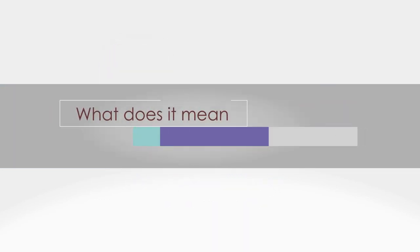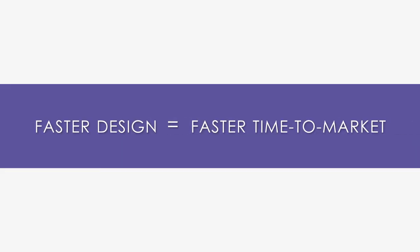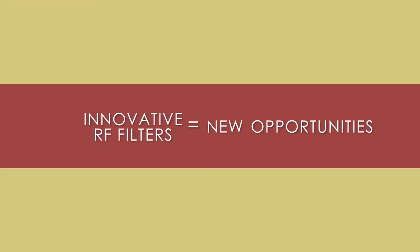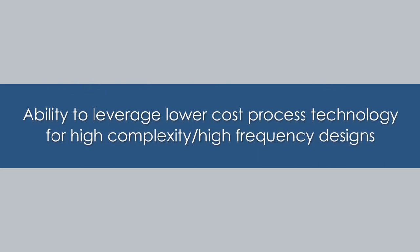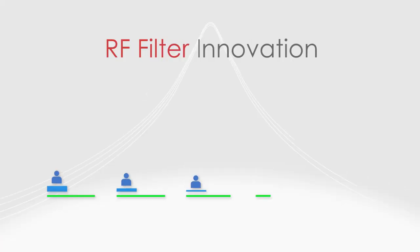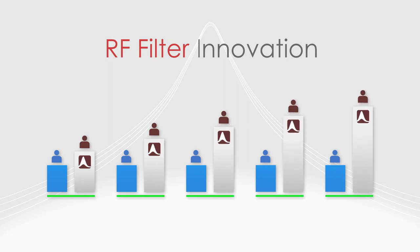What does it mean for our customers? Faster design, faster time to market. Innovative RF filters, new opportunities. Ability to leverage lower-cost process technology for high-complexity, high-frequency designs. Higher margins. For our customers, Resonant's technologies, teams, and tools represent a significant competitive advantage.